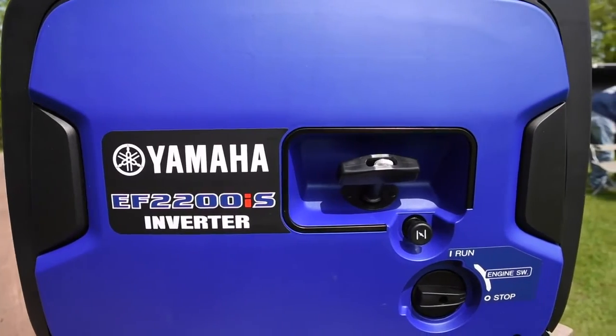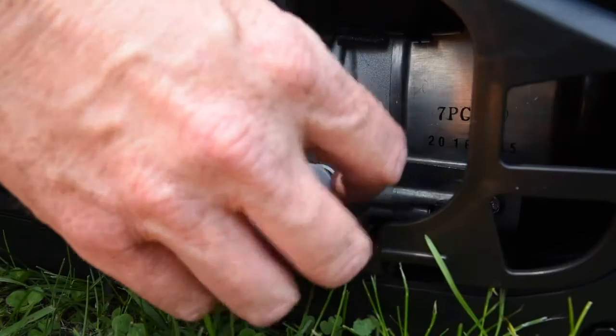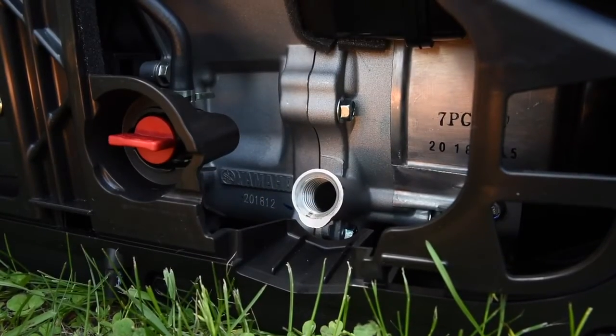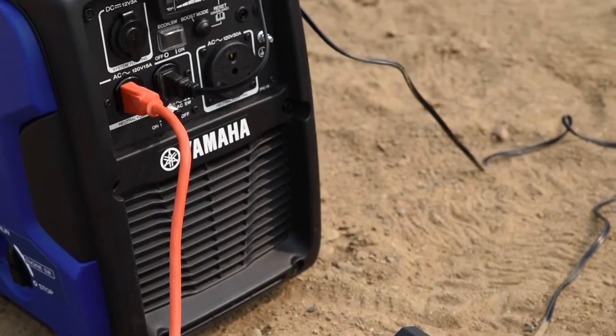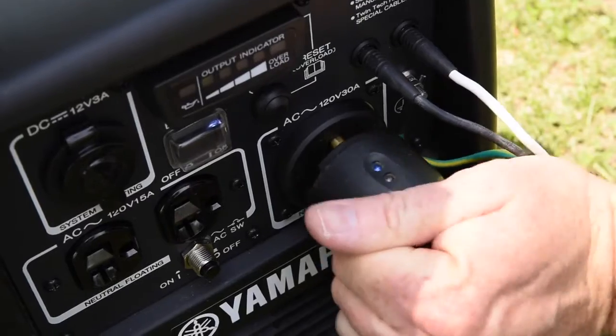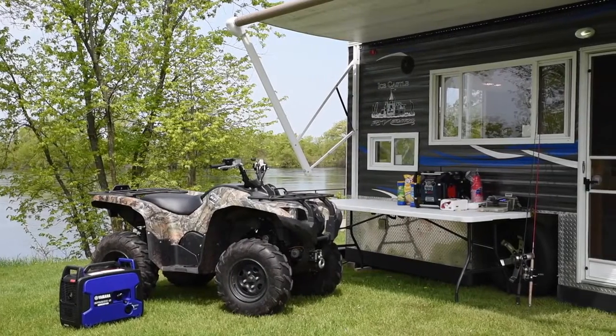The EF2200IS is built with premium components throughout, like a dependable 79cc Yamaha engine, which features a cast-iron cylinder lining, plus many other advanced materials and manufacturing technologies for years of worry-free and reliable performance.